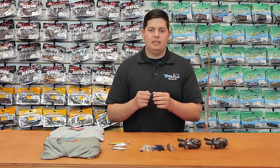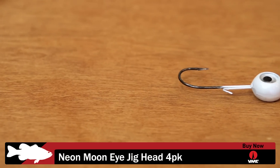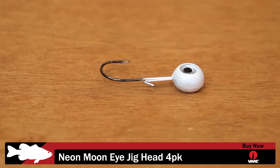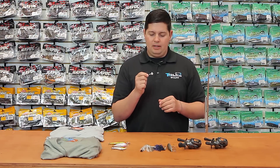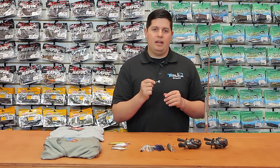One you guys have been asking for since the first Bassmaster Elite Series — this is the VMC Neon Moon Eye Jig Head. A lot of the top-10 pros were using this exact jig head, doing vertical fishing with that Domeki rig and a fluke-style bait, catching all the suspended fish in cold water. Ever since that event, we've had a lot of requests for it, so we finally got them in for you guys.